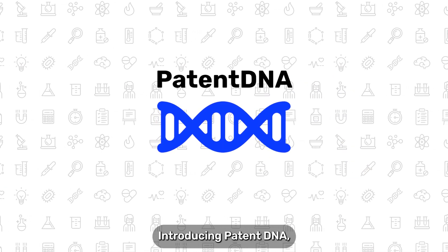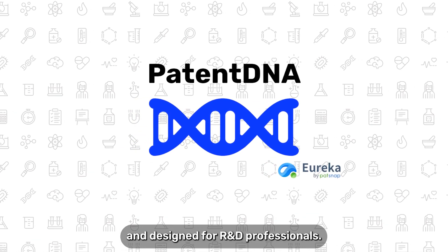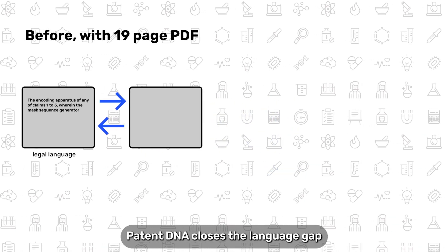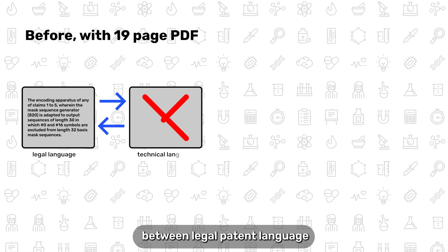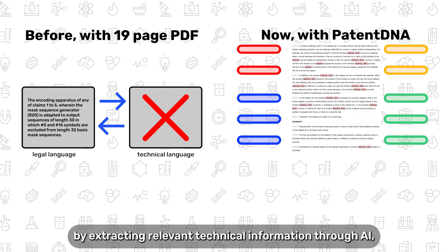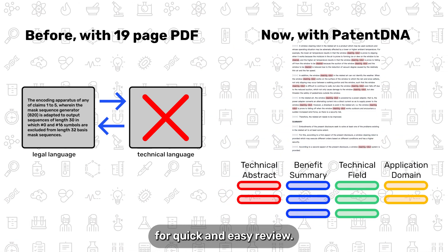Introducing PatentDNA, a technology exclusive to PatSnap Eureka and designed for R&D professionals. PatentDNA closes the language gap between legal patent language and the invention by extracting relevant technical information through AI, and focuses on these technical aspects for quick and easy review.